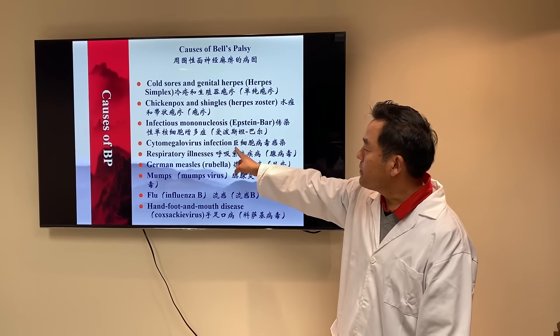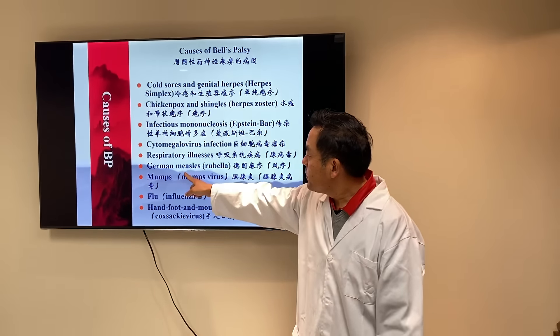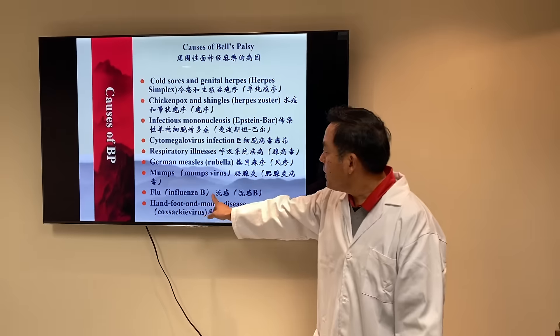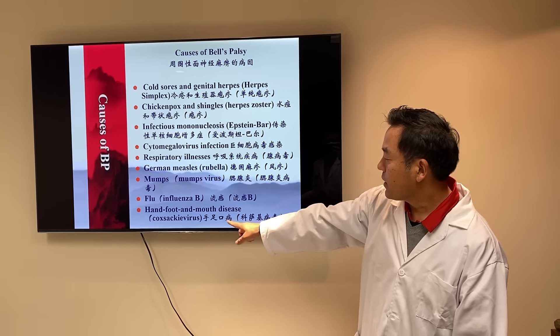Other viral causes include cytomegalovirus infection, respiratory illnesses, German measles, mumps, influenza B, and hand, foot, and mouth disease — the Coxsackievirus.